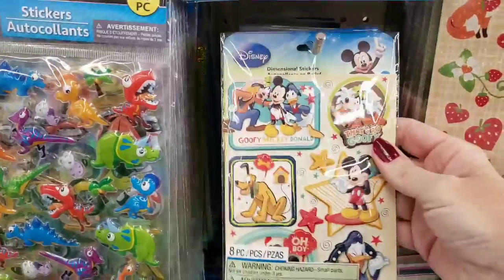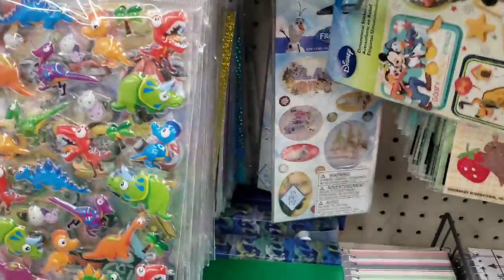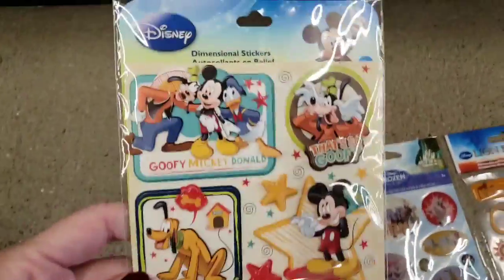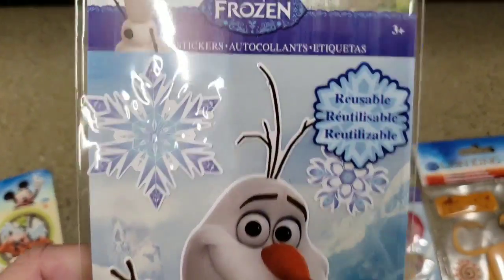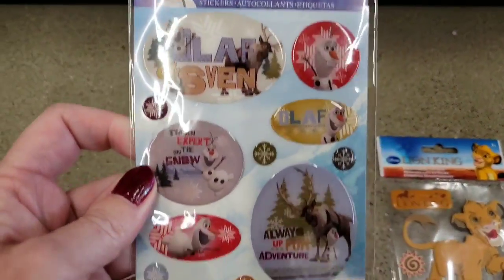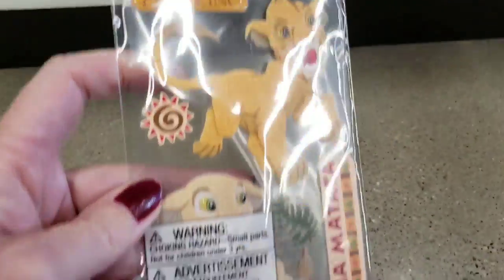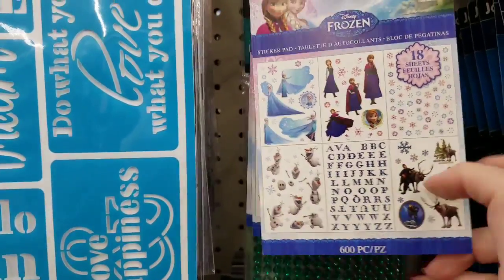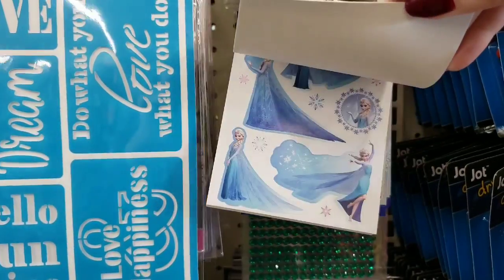Look at these new Disney stickers — here let me lay them out for you. So here are the four they had. They had these Mickey Mouse ones, these are so cool. And look at the Frozen one — they're reusable and you get seven in that pack. And then they have these hard plastic ones, and I love the Lion King ones. And 18 sheets of Frozen stickers — look at all that, for a dollar!